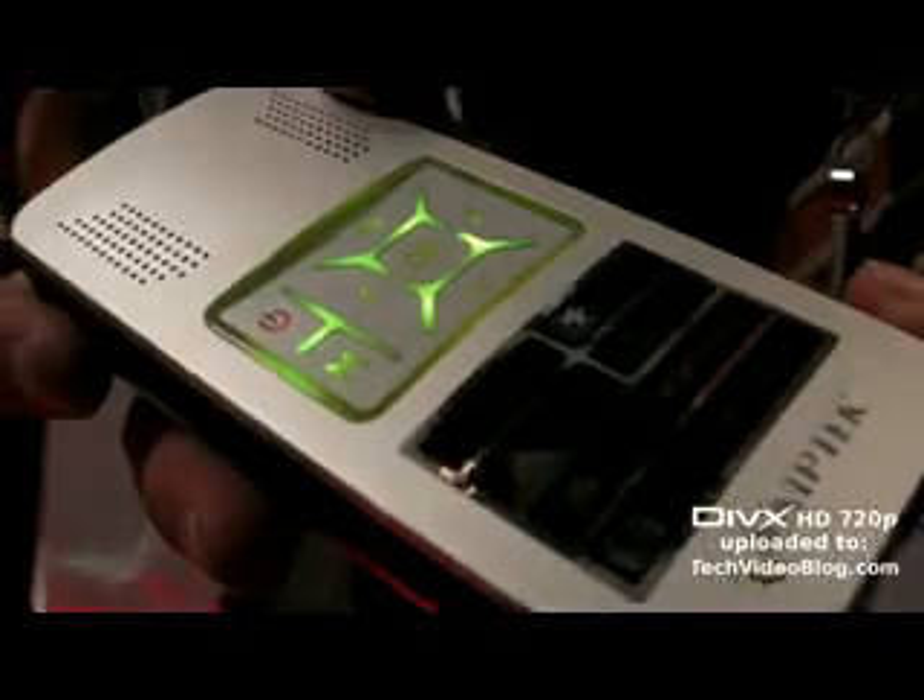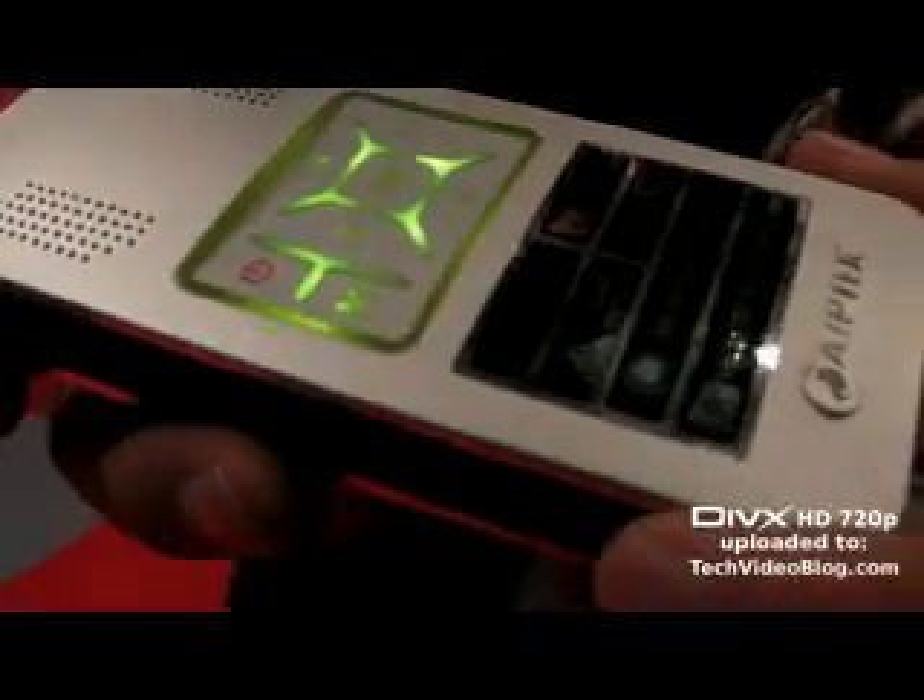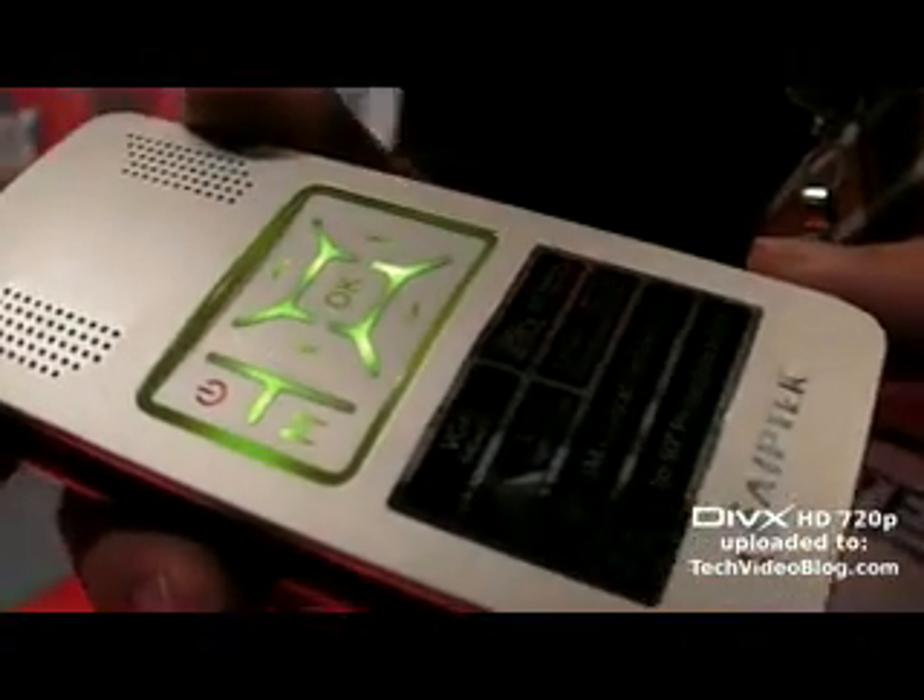We're at Ipetech at IFA 2008, and they have some new products. They have three new products, and one is the Pocket Beamer — called the Pocket Cinema — which is the world's smallest beamer at the moment. They are the only company in the market selling a product like this; first in the world. Others have presented, but Ipetech is the first to show an actual commercial product.